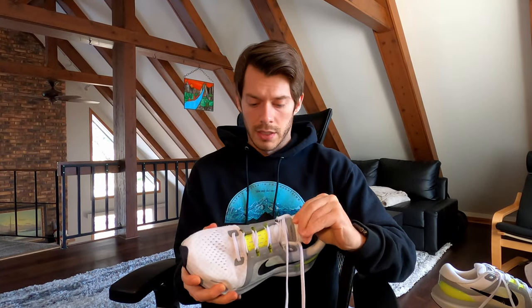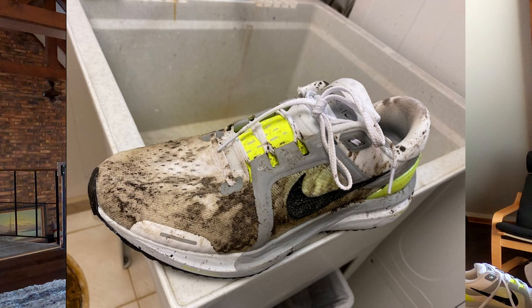Now let's talk about the Vomero 16. If you haven't seen the previous videos, first thing I'll say — I'll show you a picture here as well — it's probably not the best shoe for muddy trail running, but once you start the run you just have to commit to it.